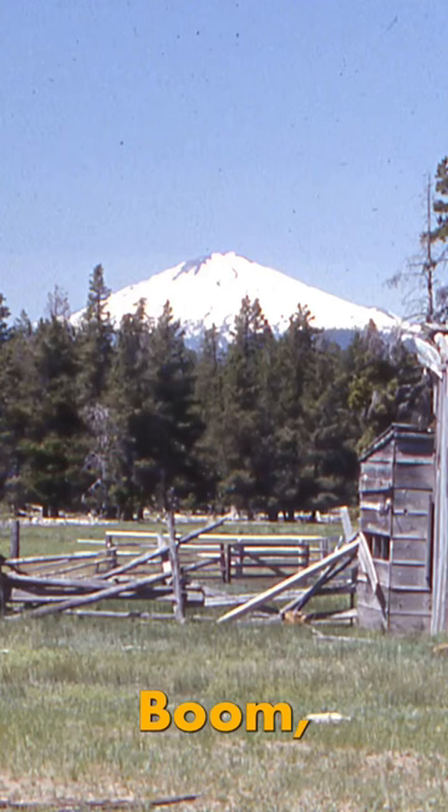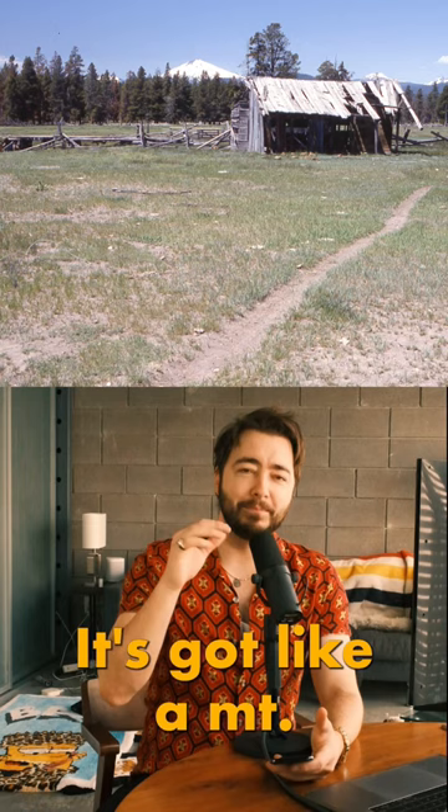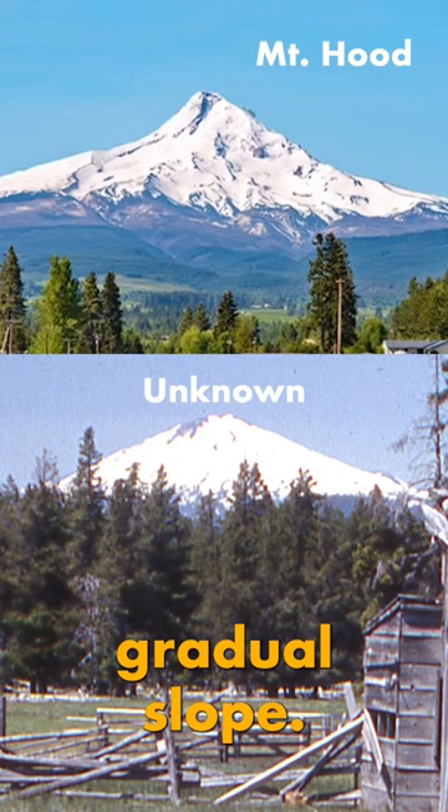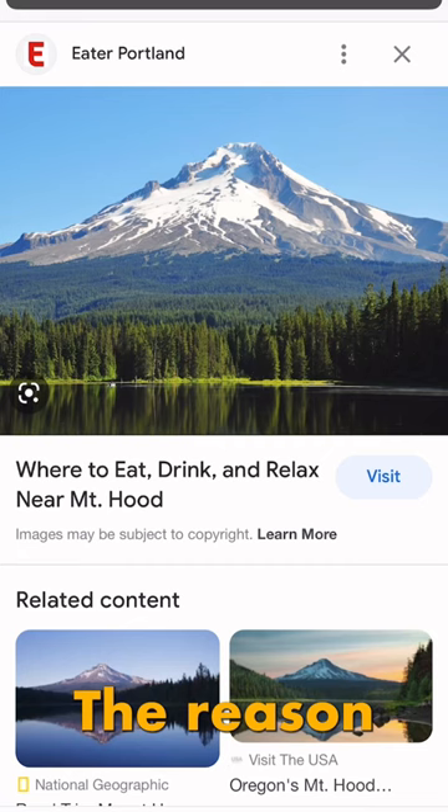This one has a pretty big indicator — this mountain. This is probably the United States and I'm going to guess Mount Hood in Oregon. It's got like a Mount Fuji vibe, but we haven't had any slides from Japan yet so I'm not going to assume that. Mount Hood has a really gradual slope — maybe not. It kind of has that little swoop at the top; this one doesn't.